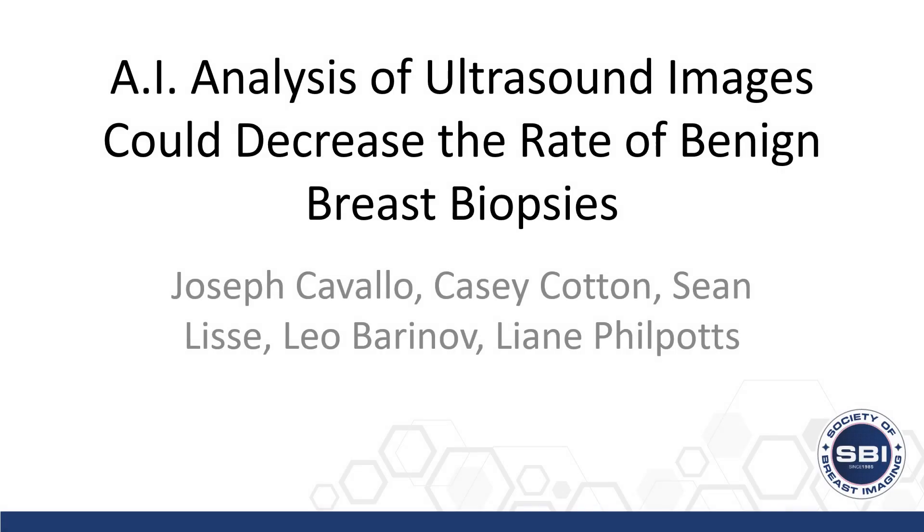My name is Joseph Cavallo and I'm going to discuss how AI analysis of ultrasound images could decrease the rate of benign breast biopsies.